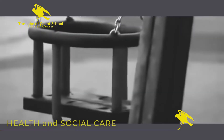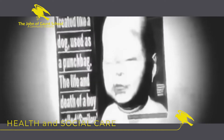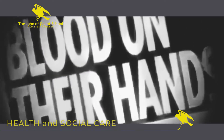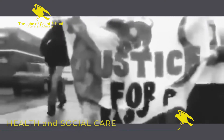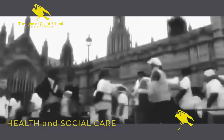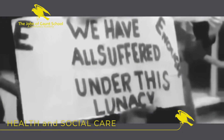Health and Social Care has a vocational approach. You will develop an understanding of theory, policy and the importance of anti-discriminatory practice in relation to health and social care nationally. Much of the course will allow you to explore current issues such as discrimination and inequality and how practice can combat their effects.